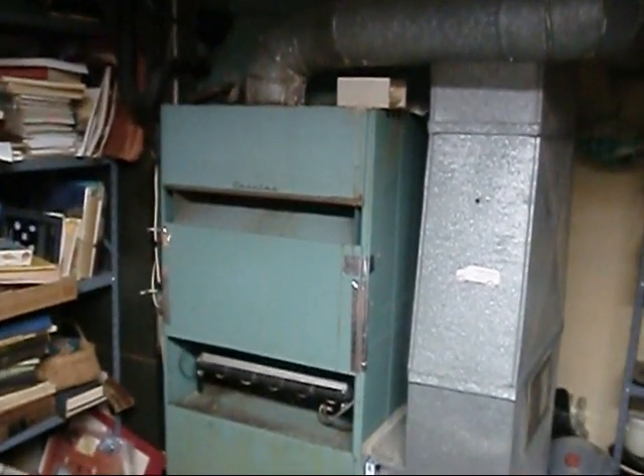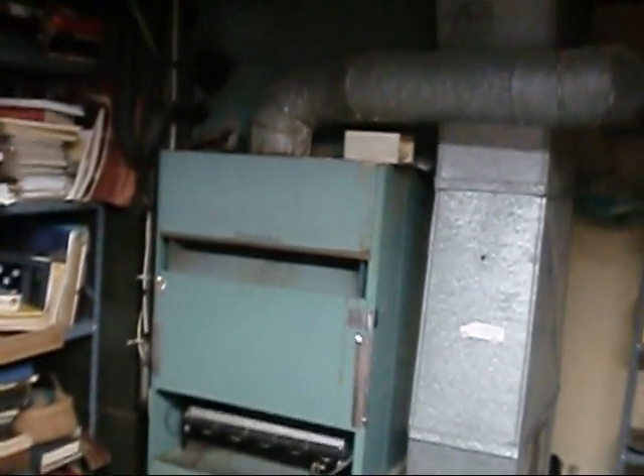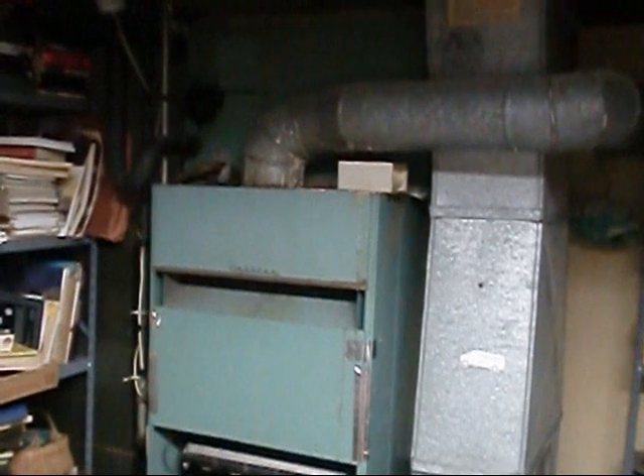I just washed the unit out there and I'm letting it dry off a little bit — got pretty muddy out there. But anyway, here's the beast I was telling you about. This is that Carrier — it's a 150,000 BTU furnace.